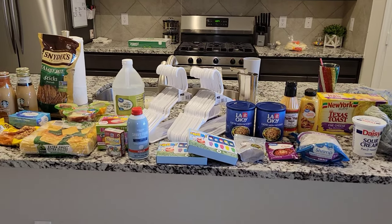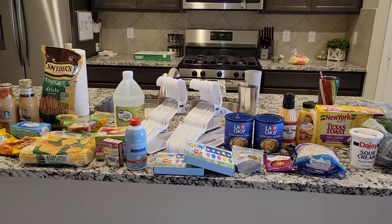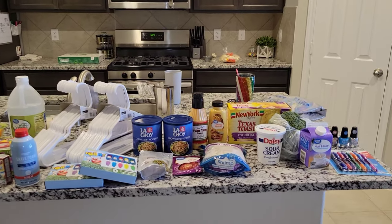Hey guys, and welcome back to my channel. Today we went to Walmart and I picked up a few things that we needed for the house and a few things for Easter, all that kind of fun stuff. So I wanted to go ahead and quickly show you what I've got.